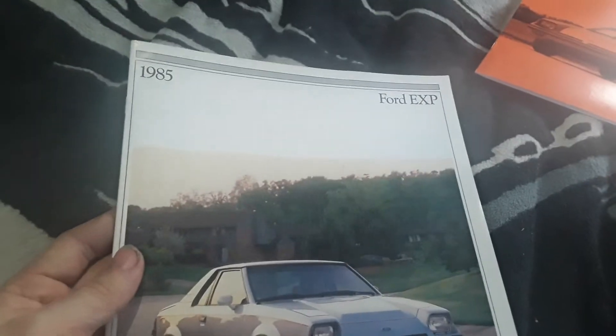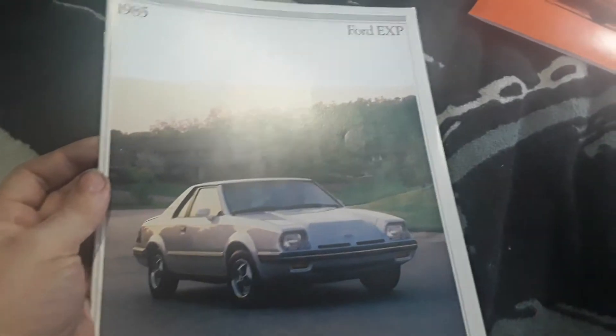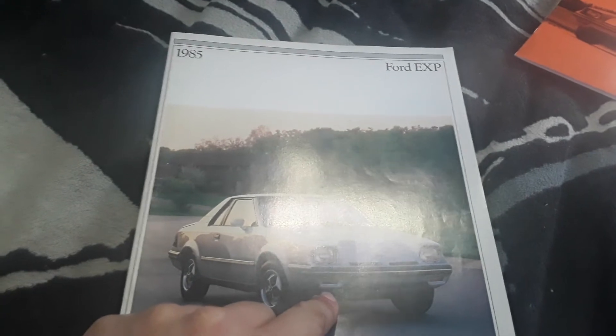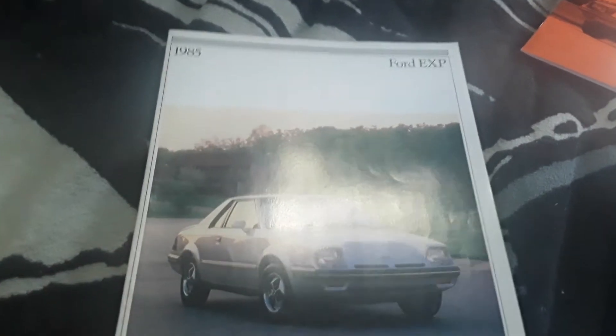Inside, it's very similar to the 84 one. The 85 and 84 EXP only differ in a couple of ways. The 84 turbos had the spoiler over the deck lid, while the others did not. In 85, the turbos still had the spoiler, but underneath the spoiler they added a center brake light.